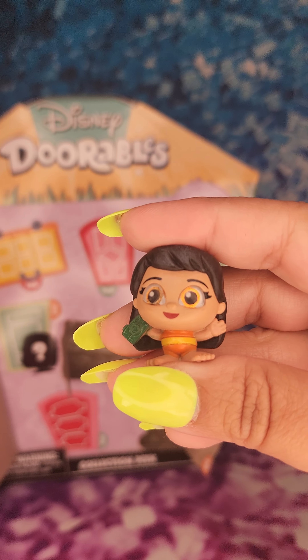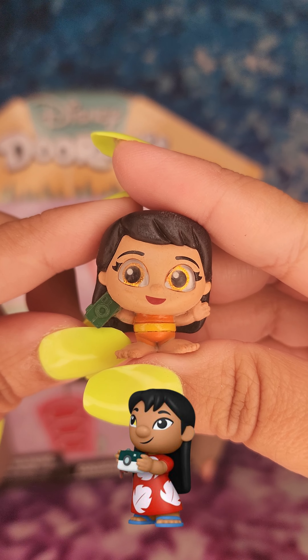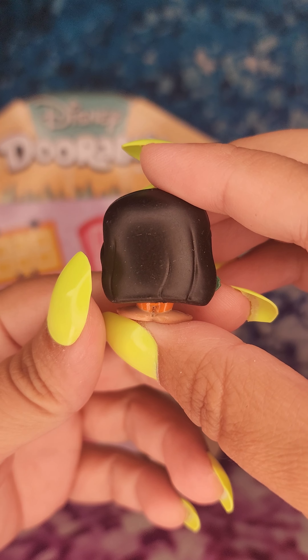Next one is Lilo and look how cute she is with her little camera. She looks like she's wearing a bathing suit, like she's ready to take pictures in the sun.